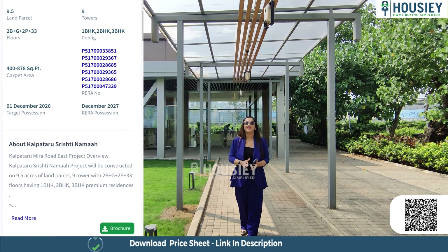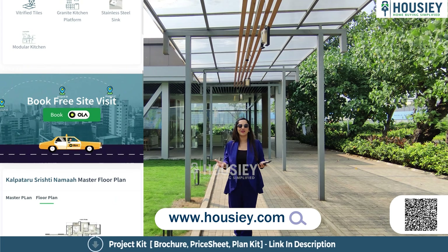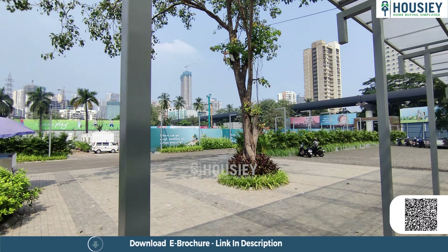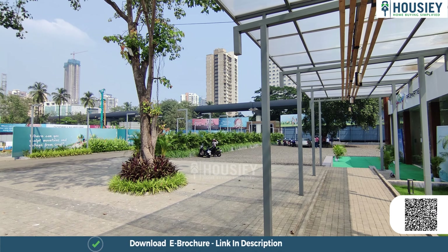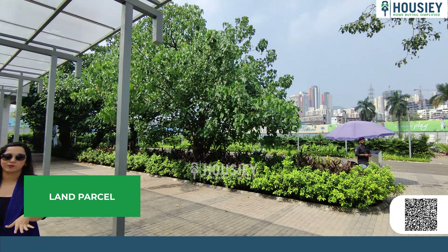Hello everyone and welcome to HouseThe. I am Falak and today we are here at Godrej Nurture by Godrej Properties, which is located at Bhandup West, bang on the LBS Marg. We are going to do this project sample flat tour. Regarding the project we will know a lot in detail, but first let us know what HouseThe is. HouseThe is India's first real estate platform which directly connects customers to the developer, thereby giving you a bottom rate price — the best rate possible.